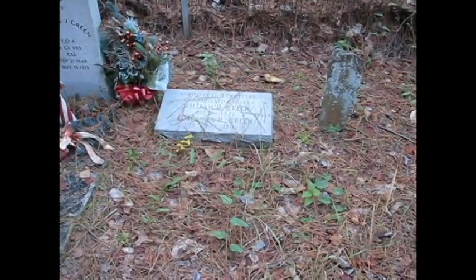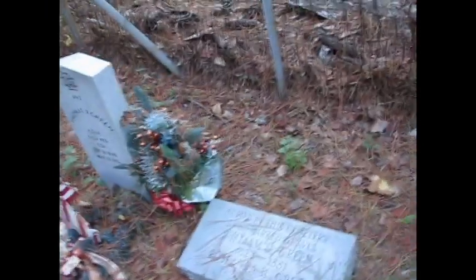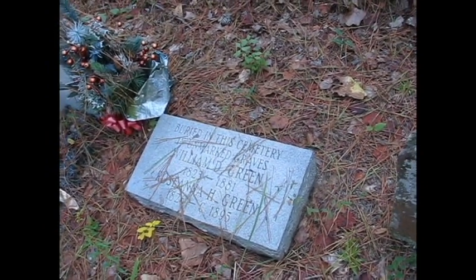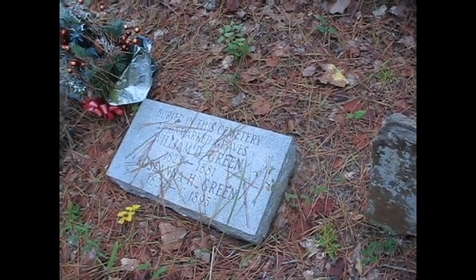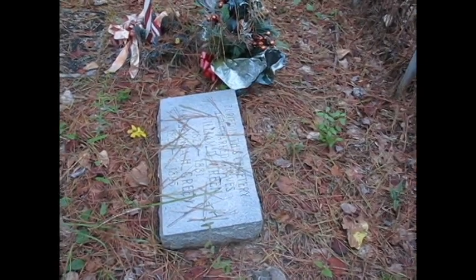1848 to 1913. Here's a headstone over here. It says 'buried in this cemetery in unmarked graves' — William D. Green and probably his wife. I just got jabbed by something — I still wore my sneakers. 1823 to 1881, 1826 to 1895. Wow, that's pretty old, that's close to the 1700s. It's a marker showing that somebody, and they're somewhere on this property, on this little lot here. So one of these unmarked graves is them.